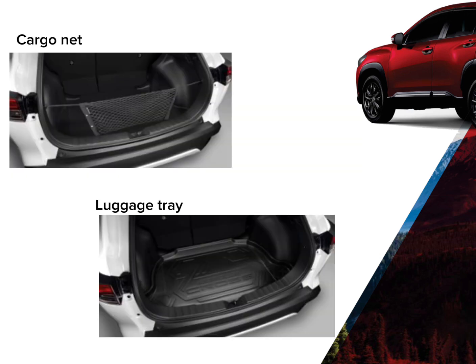Cargo Net. It organizes items at the back of the vehicle to avoid unnecessary clutter and small items sliding from one end to another. Luggage Tray.